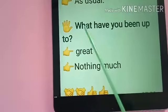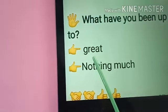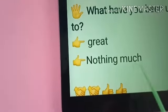The last one: What have you been up to? The answer is: Great. Nothing much.